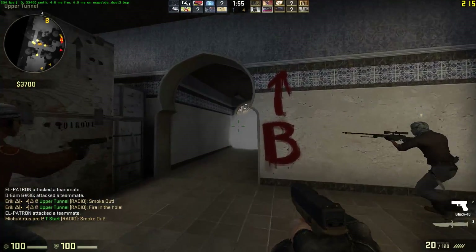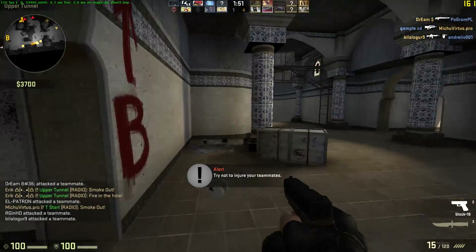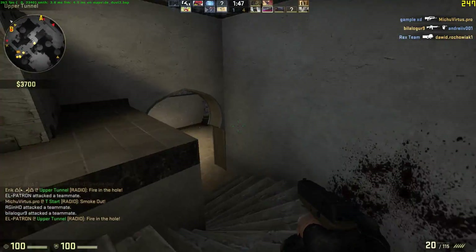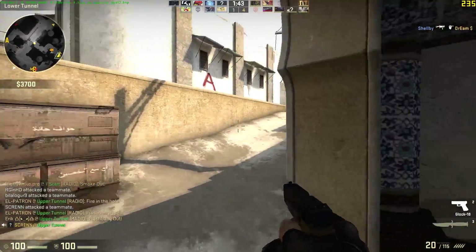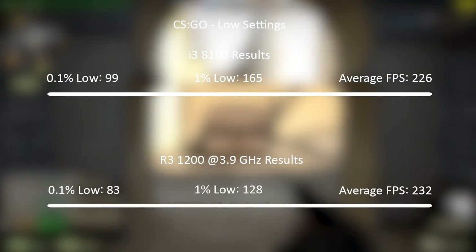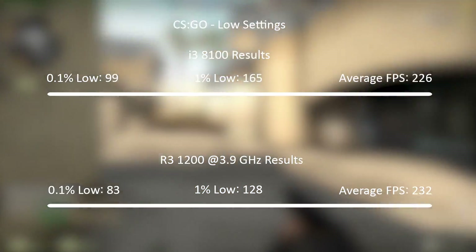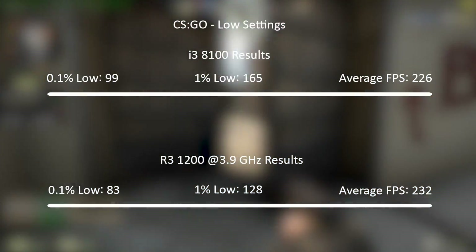CSGO is where things swung back slightly in Ryzen 3's favour. The i3 8100 averaged 226 FPS on low settings, with a 1% low of 165 and a 0.1% low of 99. Those figures would indicate a little stutter but nothing was felt during gameplay. With the Ryzen 3, the average came back at 232 — a negligible difference — but the 1% and 0.1% low figures were lower at 128 and 83.